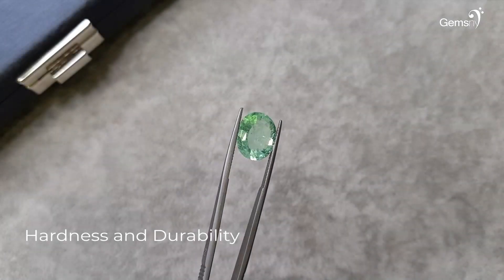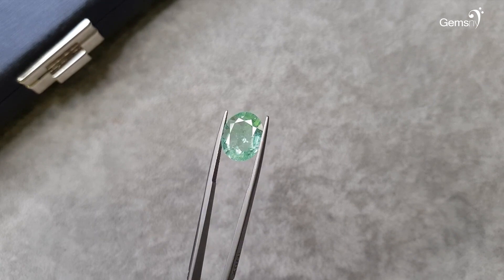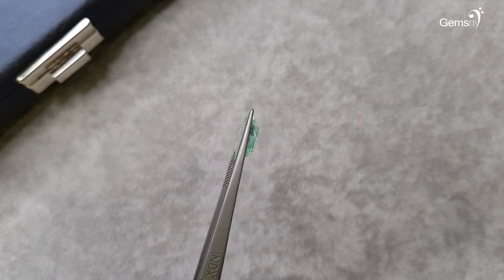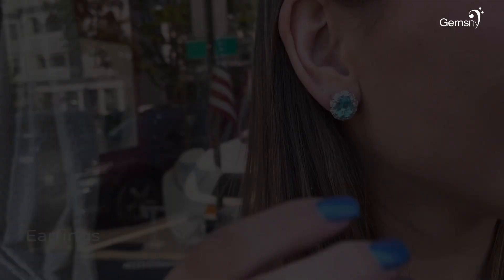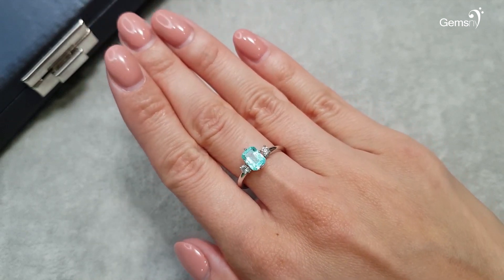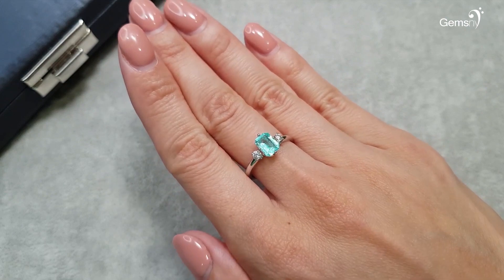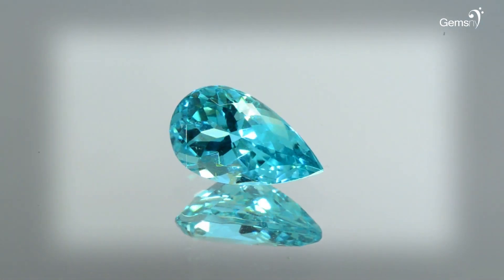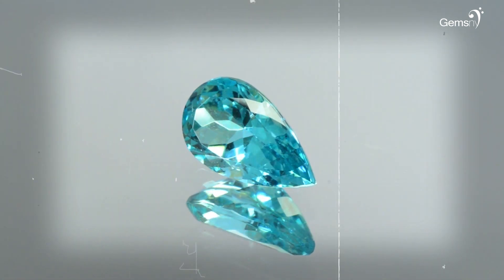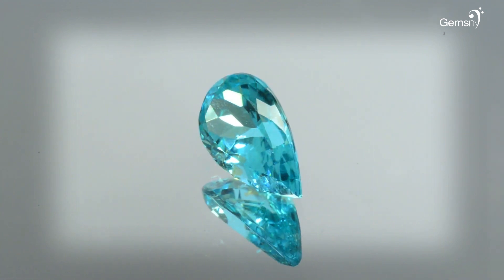The hardness and durability of Paraiba tourmalines make them suitable for all types of jewelry, from low-contact to high-contact ones such as pendants, earrings, bracelets, and rings. Their strong resistance to scratching, chipping, and cracking also makes them suitable for engagement rings. In Paraiba tourmalines, neon blue color stones with strong saturation hold the highest value.